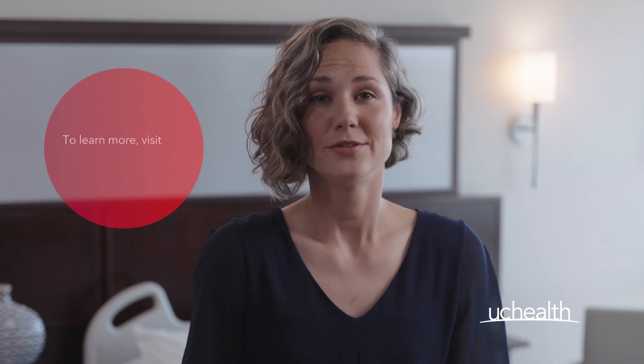As always, we are here to answer any questions you might have. To learn more, visit uchealth.org/transplant.